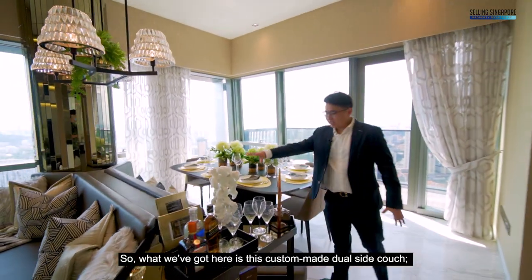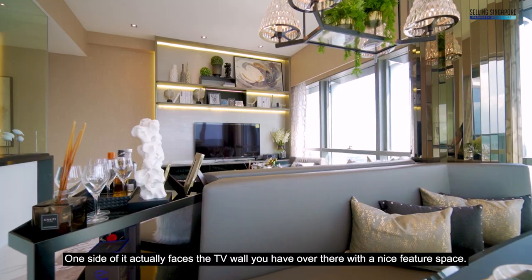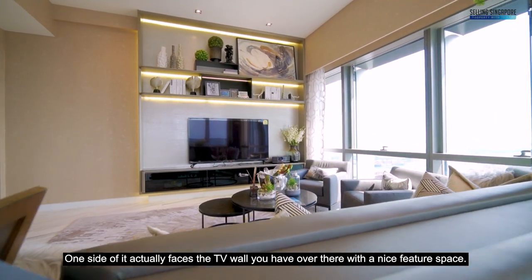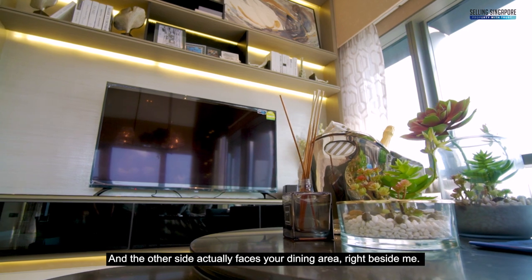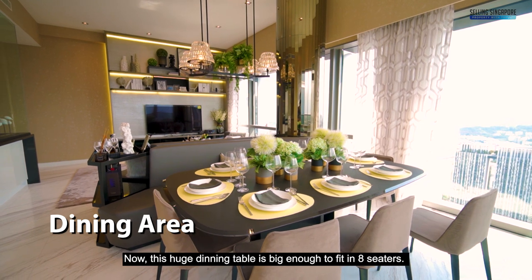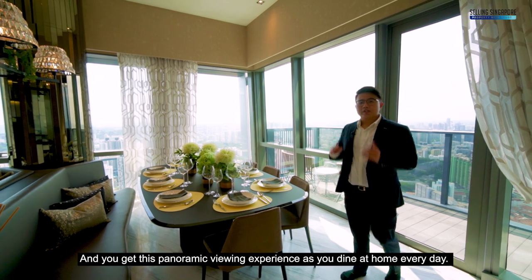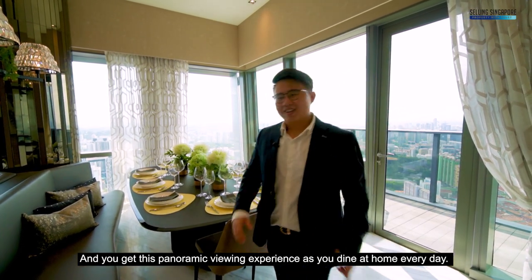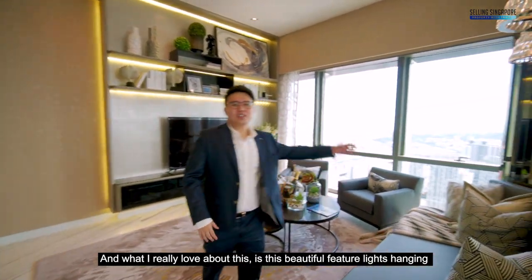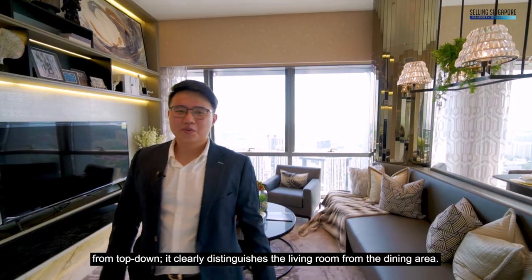What we've got here is this custom-made dual-side couch, nicely placed right in the centre of the home. One side faces the TV wall over there with a nice feature space, and the other side faces the dining area right beside it. This huge dining table is big enough to fit eight-seaters, and you get this panoramic viewing experience as you dine at home every day. I really love these beautiful feature lights hanging from above that clearly distinguish the living room from the dining area.